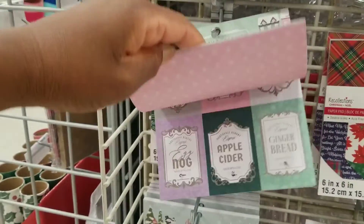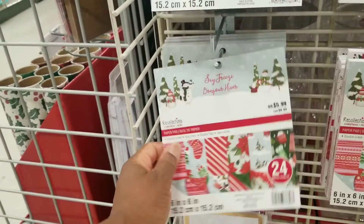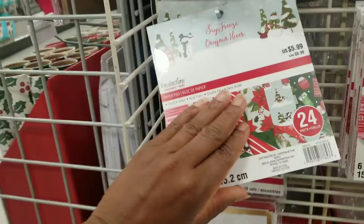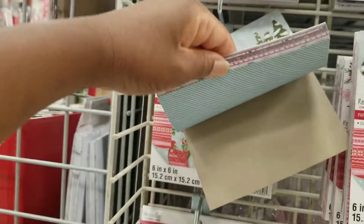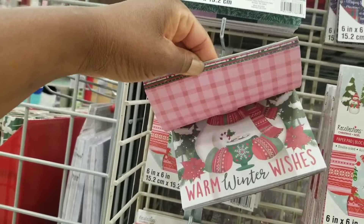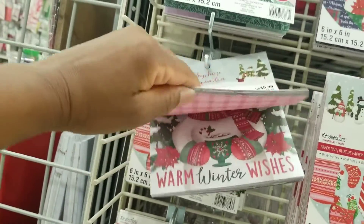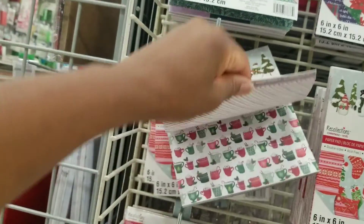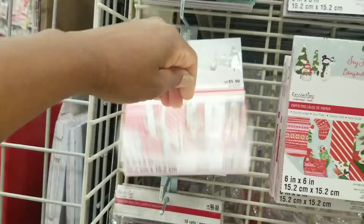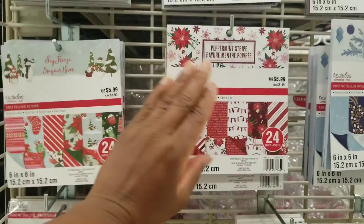Got some vintage colors — the mints and that rose color. Say Freeze. This title seems familiar. There's Frosty. Look at that — it's thick, you can barely see it because it's not opening all the way. I need a gingerbread collection. Okay, this is Say Freeze too. Peppermint. Peppermint Stripe.